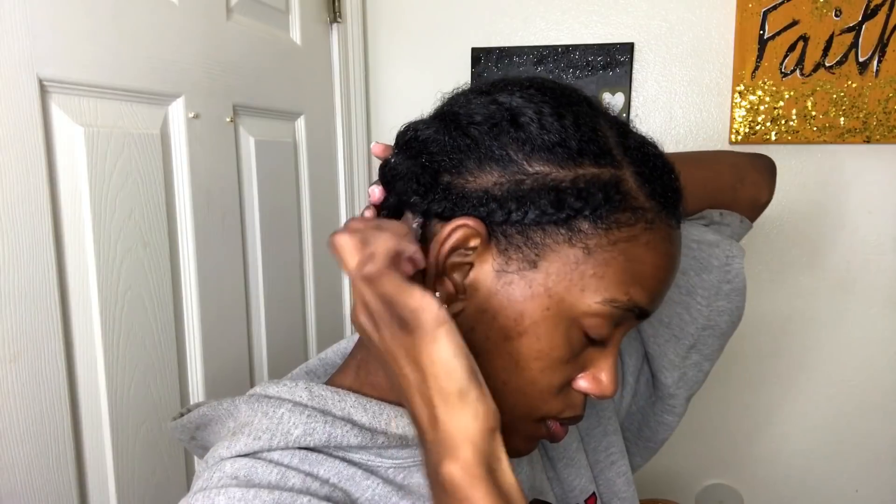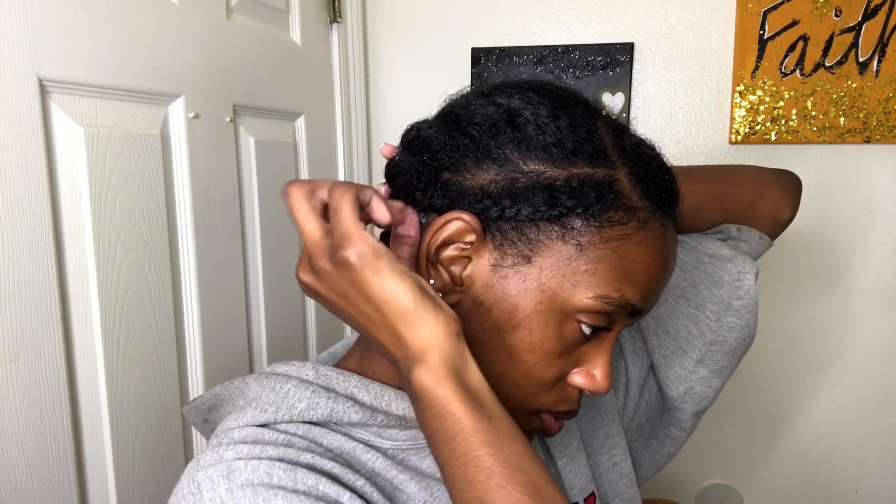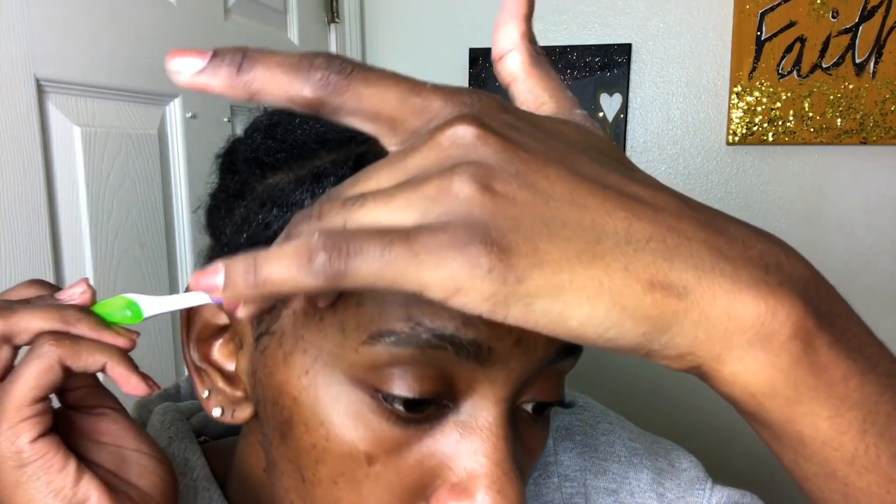Then I go ahead and tuck those ends underneath a different twist, making sure your entire end is tucked — that's what protects your hair from outside weather and everything of that nature. Then I go ahead and sleek these edges real quick in any style that you like. It's not mandatory, of course, but I like to make sure my edges are slayed whenever I'm doing a flat twist style.